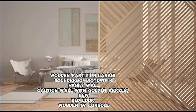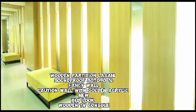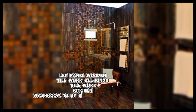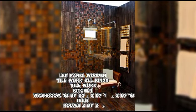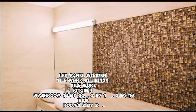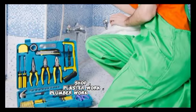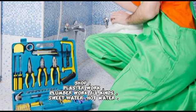Wooden partition, lasani soundproof 80 to 90, fancy wall, caution wall with golden acrylic, new bed look, wooden TV console, LED panel, wooden tile work, all kinds of tile work, kitchen, washroom — 10x20, 2x12, 2x10, 2x2, 2x3, 16x16, 18x18.